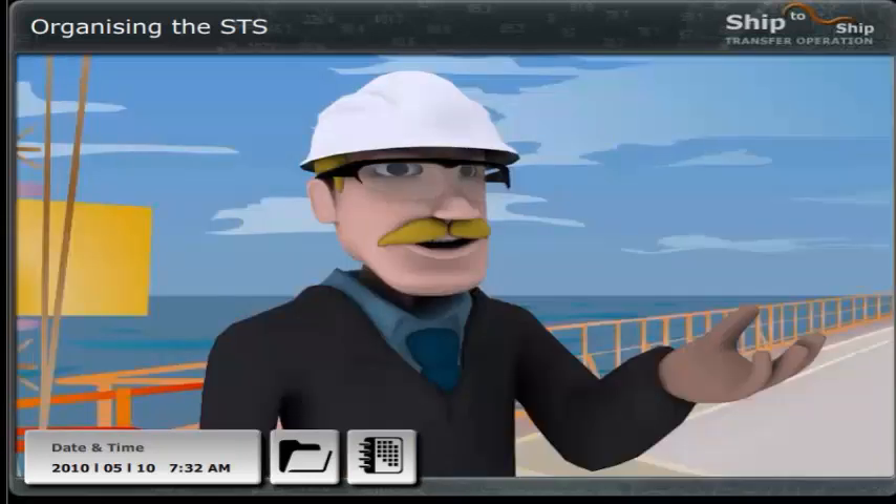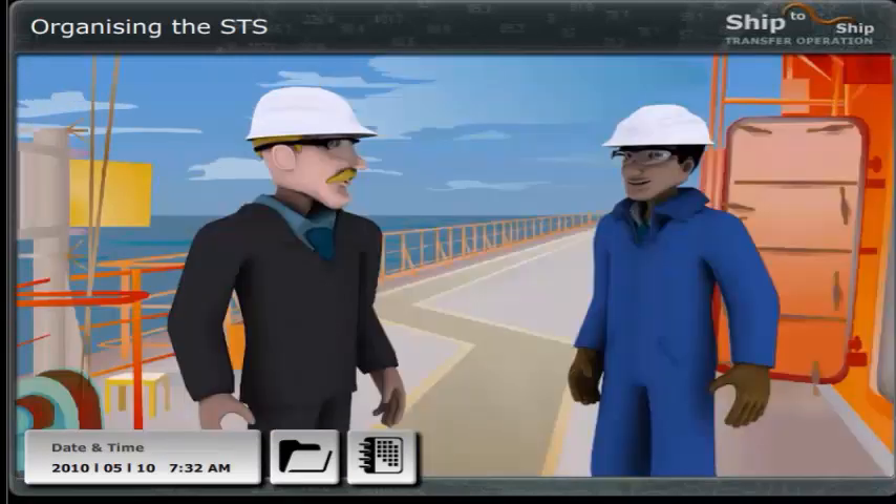Great. And what about the equipment? Your company's service boat delivered the cargo hoses and fenders yesterday evening, and it's all rigged and ready for inspection. Okay, when we're finished here I'll start the inspection.